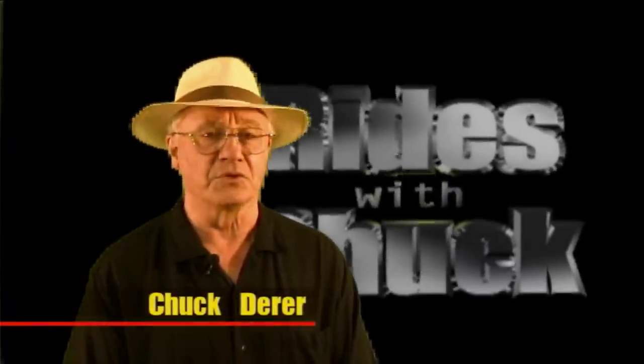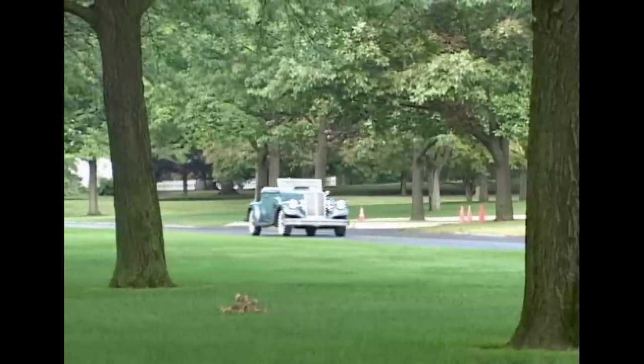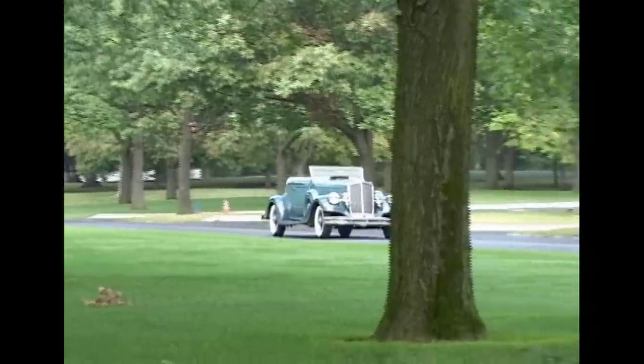Hi, this can only be Rides with Chuck. In this video, we take a look at a 1934 V12 Pierce Arrow Convertible Coupe.